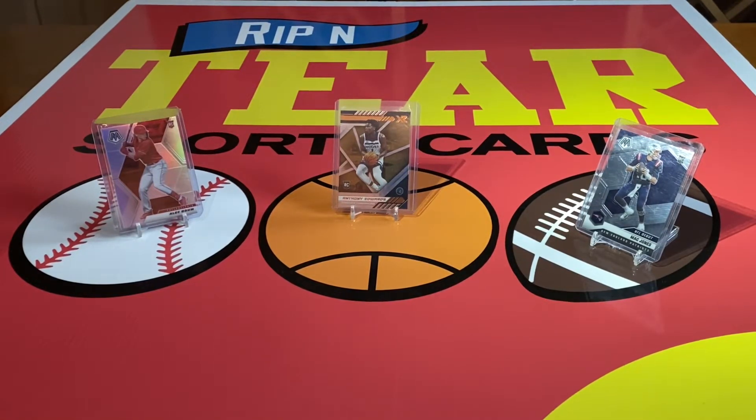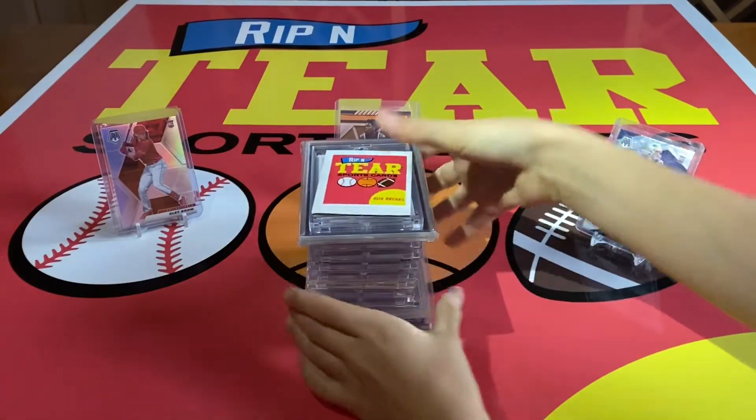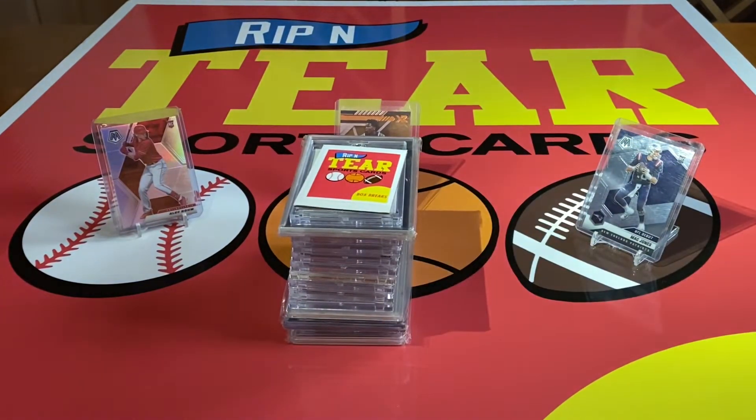Now to move on to our top 15. Some of these have major sentimental value, or they're just super cool cards, and then there's a bunch of them that are pretty valuable.